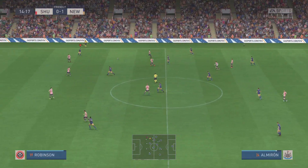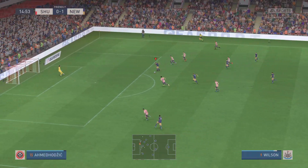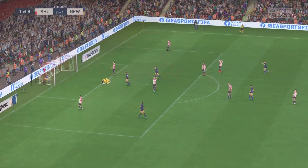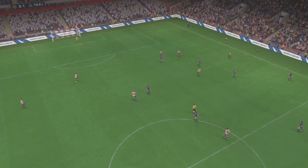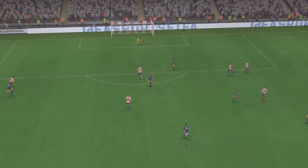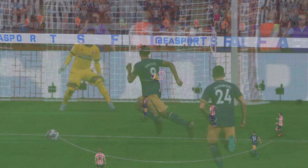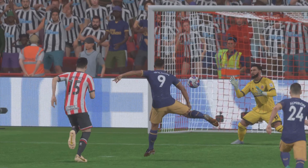Trippier. Almiron — oh, what an opportunity! It's gone in! Well, they're really in the mode here. Can they be stopped? Here's the goal again — it's a great ball to put him through. Good vision to set up the chance, and there's certainly no doubt about the finish. He really hits it with power and accuracy. Nothing the keeper can do about that.